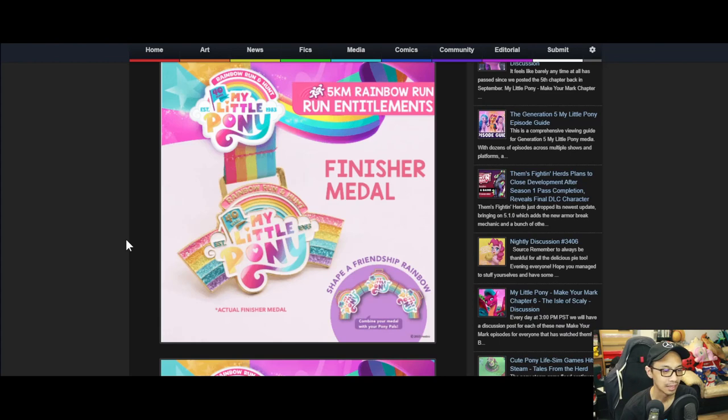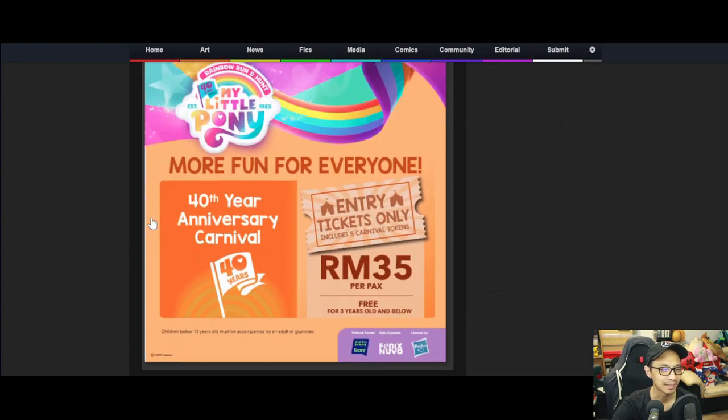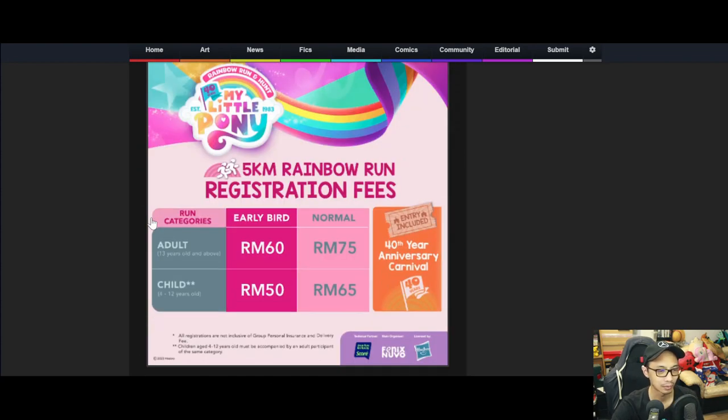There's a participation medal and a finisher medal - what they want you to do is just participate and finish the race and you'll get a medal, which is cool. There are also other fun things along the way including free carnival tickets and so on.